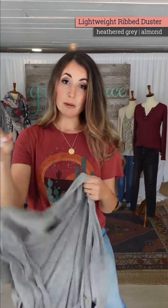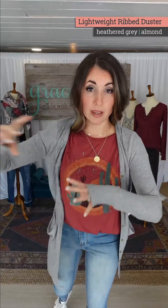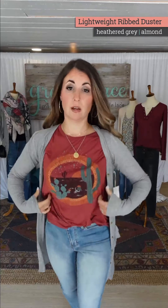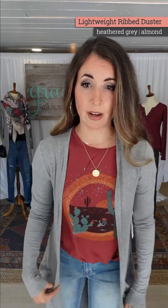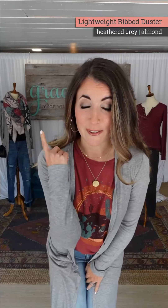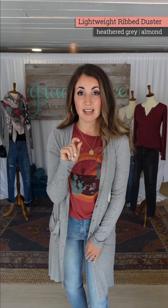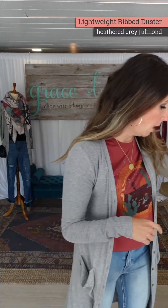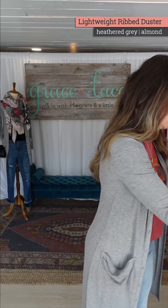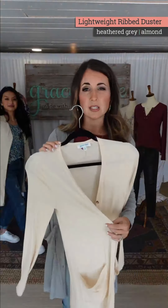That's a new scarf — you saw it on me in the picture with the blue ribbed dress. It's part of our rewards marketplace that just released today, so check that one out. We have two colors in this one — gray and then this almond color, which is a pretty neutral cream. We could have easily called it cream, but almond just sounds better.